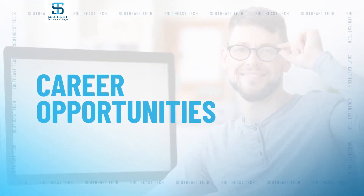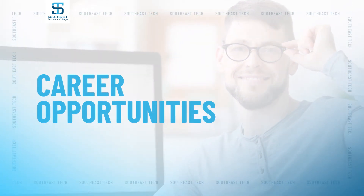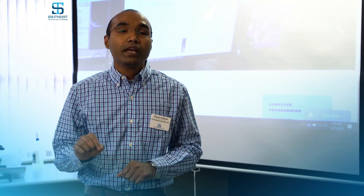Computer programmers find careers in a wide range of industries including education, manufacturing, software publishing, finance, insurance, and computer system design.